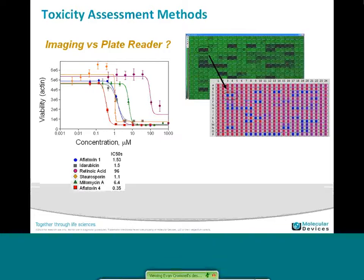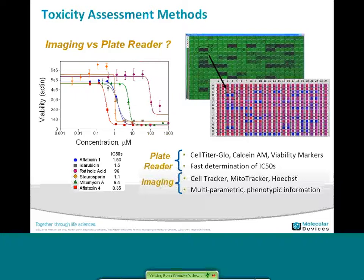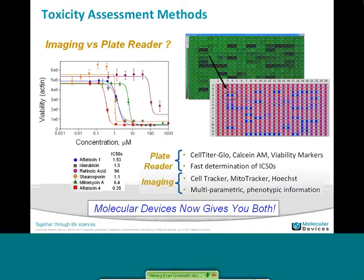You can think of it as two general ways: you can do antigen toxicity or plate reader toxicity. Plate reader standards are CellTiter-Glo looking at luminescence, Calcein-AM the fluorescence viability marker. On the left, we show a dose response using viability for actin. You can do that also with imaging systems using Cell Tracker, MitoTracker, Hoechst, DAPI. In plate readers you can go fast and get fast determination of IC50s, but you don't get multiparametric information like you do with an imaging device. What we've now done is combine those to give you both plate reader output as well as imaging output for your toxicity assessment.